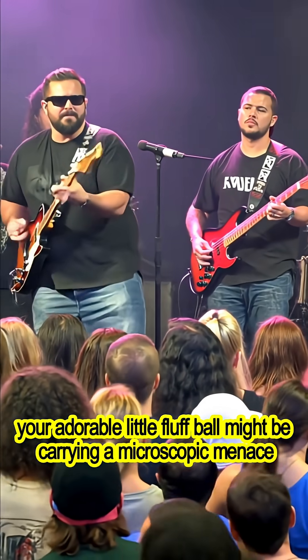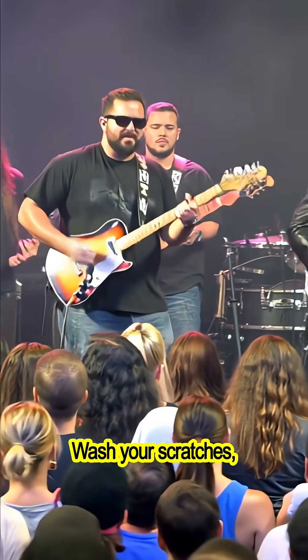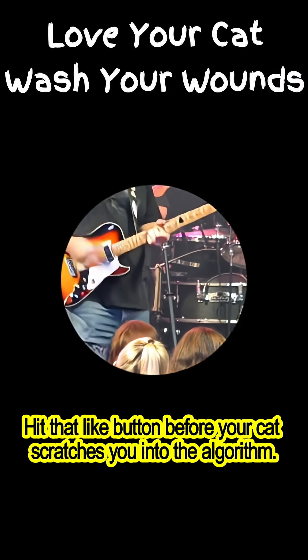So yeah, your adorable little fluff ball might be carrying a microscopic menace. Wash your scratches, keep those claws trimmed, and maybe skip the cat kisses. Hit that like button before your cat scratches you into the algorithm.